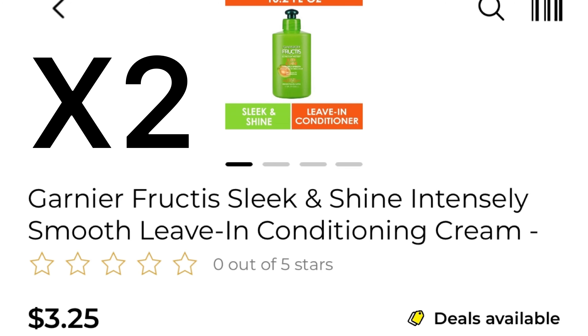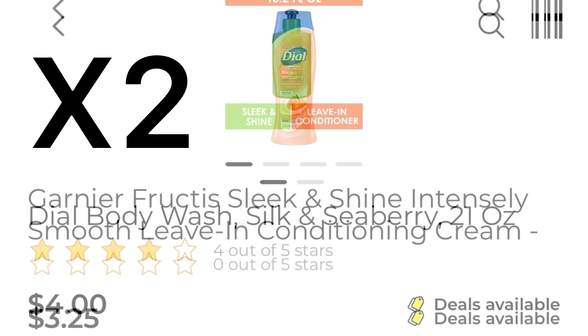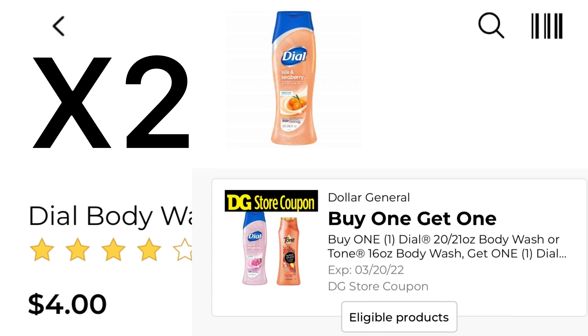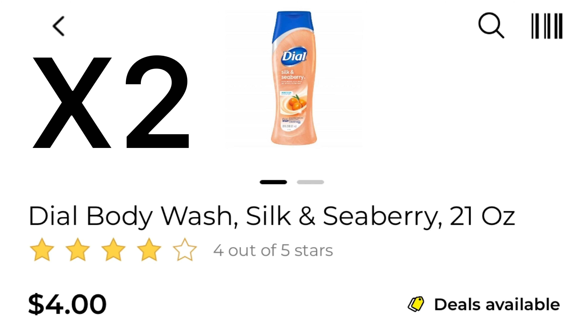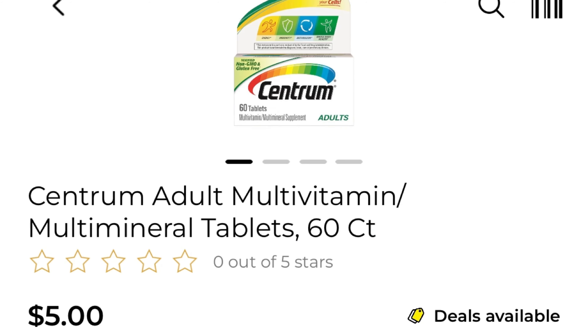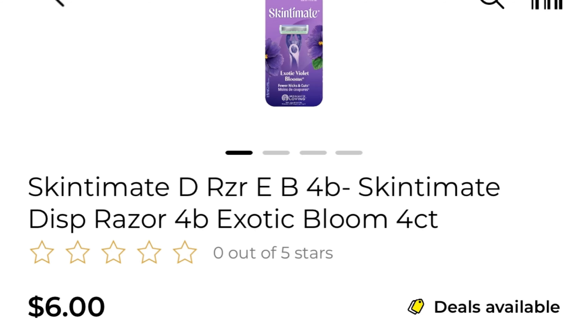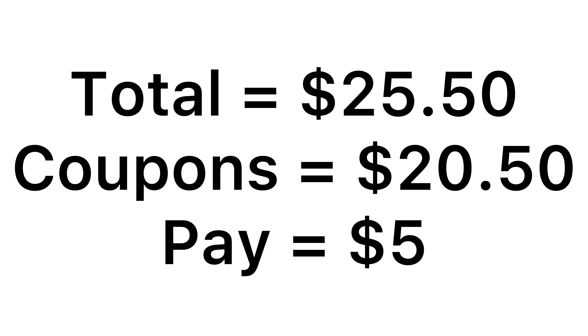Okay guys, deal number five. Pick up two of the Garnier Fructis products — at my store this one is $3.25 and we have a three off of two coupon. Two of the Dial body wash, men or women, at four dollars each with that buy one get one free coupon. One of the Centrum multivitamins is five dollars — I still have my $4.50 coupon, you might have a three dollar coupon. One of the Skintimate razors is six dollars and we have a four dollar coupon attaching. For everything it comes to $25.50, we have $20.50 in coupons, leaving you to pay just five dollars. If you have the three dollar coupon and not the $4.50, just adjust your math accordingly.